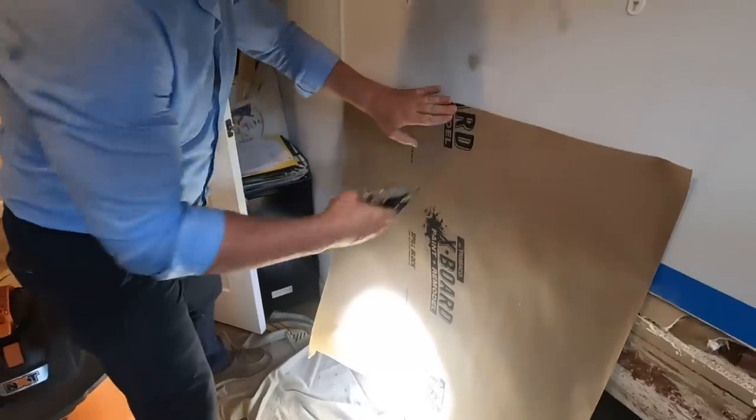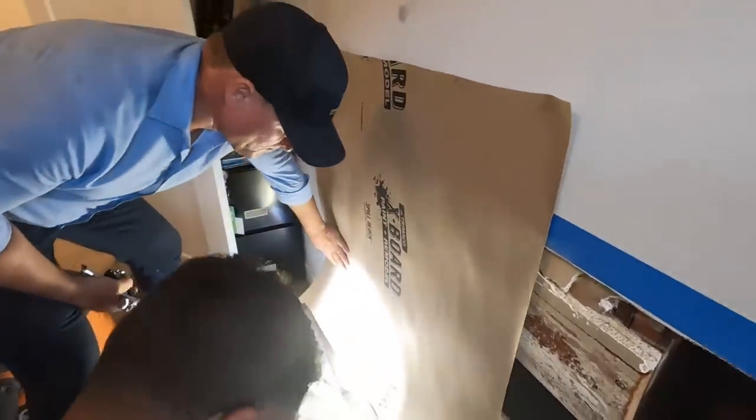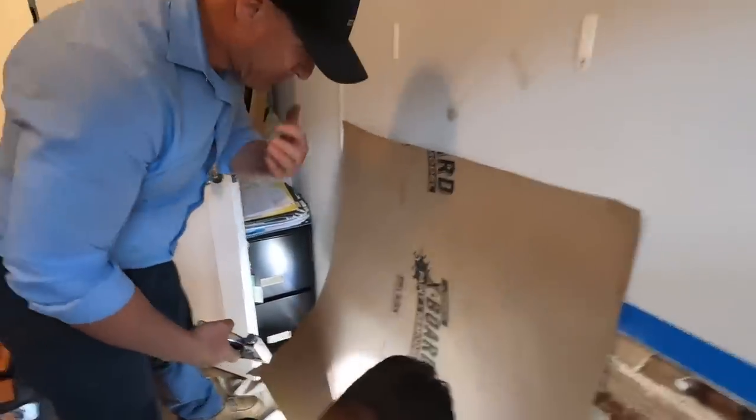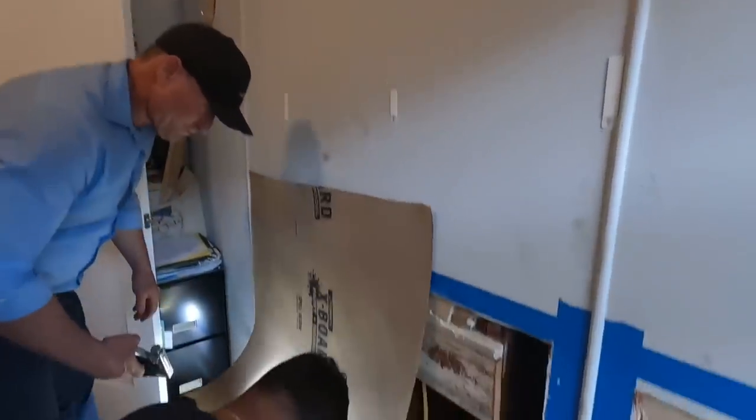Pretty awesome to see the relief on Lisa's face — that's the most rewarding. We're covering the walls temporarily. She's going to stay in communication with us to make sure there's no more activity, and then we'll be back to patch these holes.